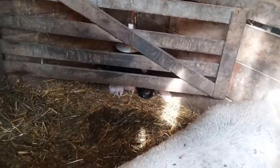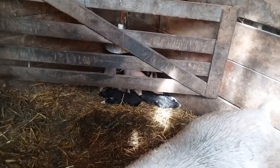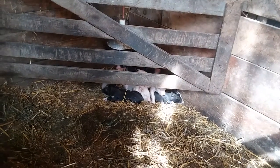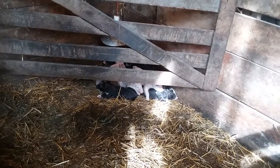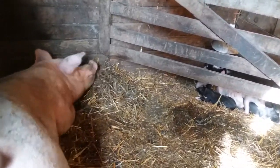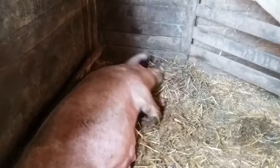She gets the same six pounds of feed for her, and then half a pound of food per baby, so she gets another four pounds so she can milk for the litter, which takes her total up to ten pounds for the day, split between two feedings. And that's just how I like to do it.